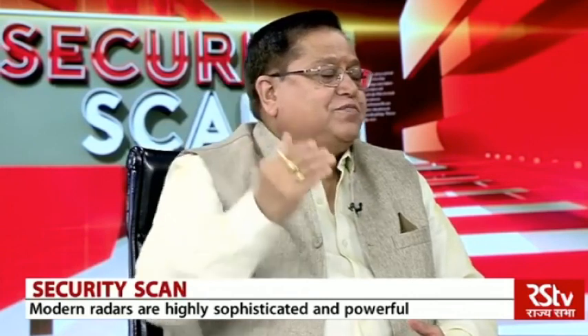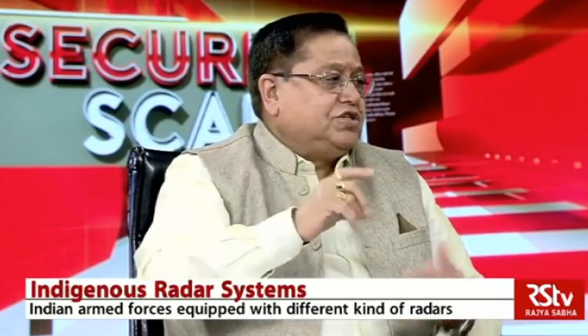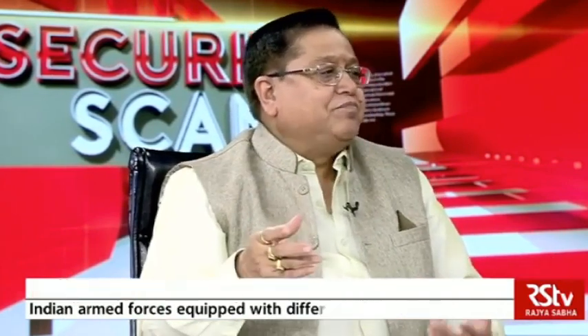Radar is an acronym — it is basically a detection and ranging system using microwaves for the measurement of range, velocity, and angles of a particular object. When you transmit radio waves or microwaves, they travel at the speed of light and strike the object. They take a certain time to reach there and after striking the object, they reflect back. The time differential gives you the distance covered, because the signal is travelling at the speed of light. That is a very simple method.